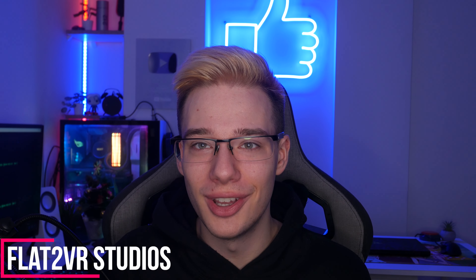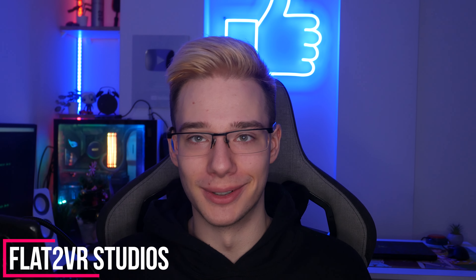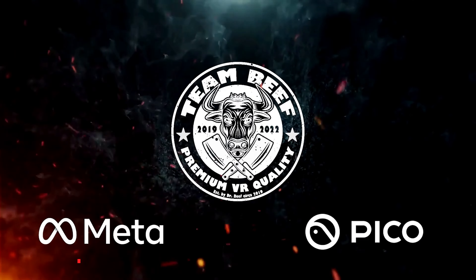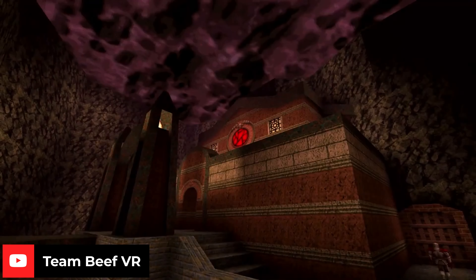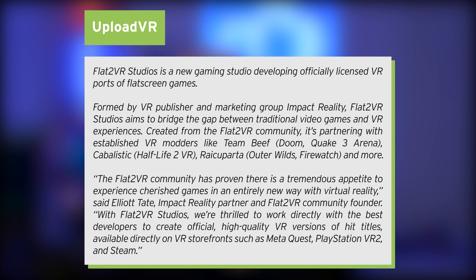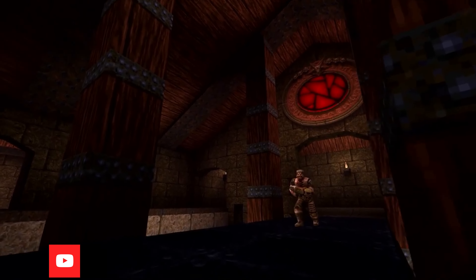What's also nice to see is Flat2VR working on licensed ports for virtual reality. In case you have a favorite flat-screen game and would love to be playing it inside virtual reality, you might just be able to do so with Flat2VR now creating licensed ports. Flat2VR Studios is a new gaming studio developing officially licensed VR ports of flat-screen games, formed by VR publisher and marketing group Impact Reality. Flat2VR Studios aims to bridge the gap between traditional video games and VR experiences, and now that's being brought to a whole new level.